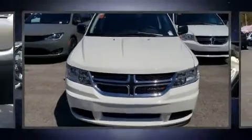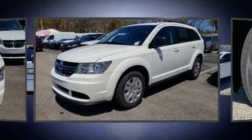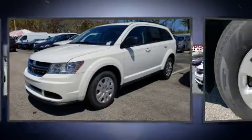Come test drive this 2020 Dodge Journey. Under the hood, you'll find a four-cylinder engine with more than 170 horsepower, providing a spirited yet composed ride and drive.